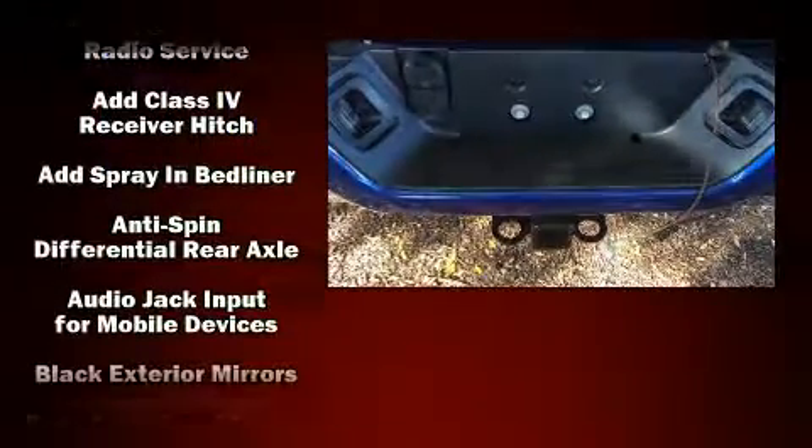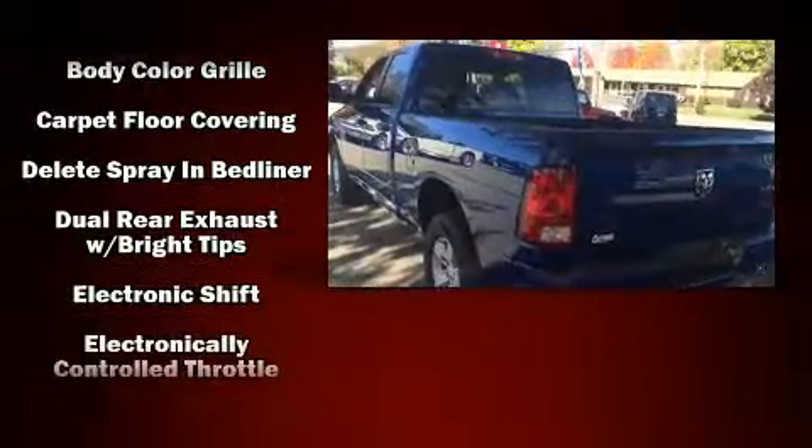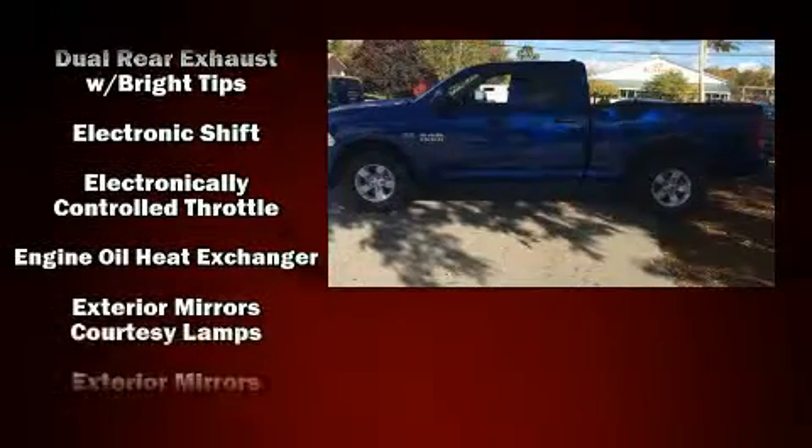Top features include cruise control, a tachometer, a rear step bumper, a front bench seat, front fog lights, turn signal indicator mirrors, a bed liner, and more.